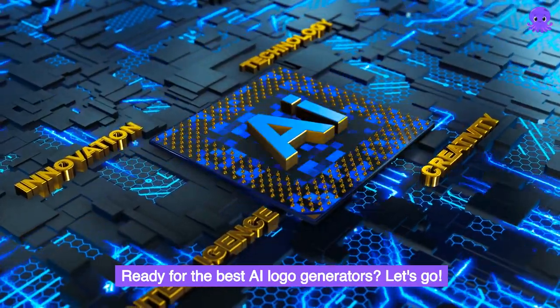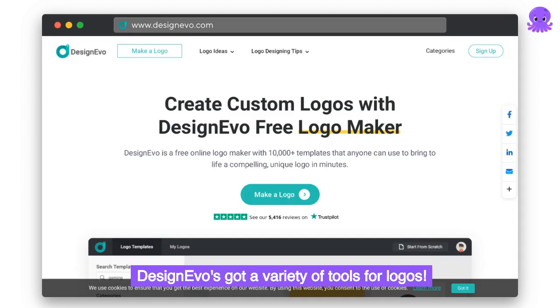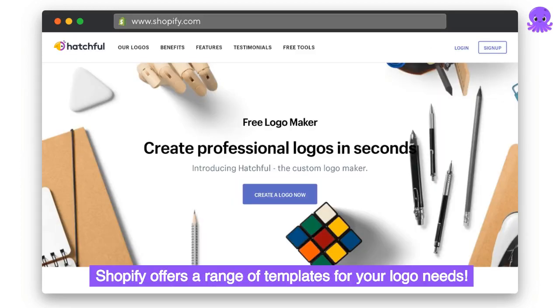Ready for the best AI logo generators? Let's go! Looka — the star with a stellar Trustpilot score. DesignEvo's got a variety of tools for logos. Tailor Brands produces three different style varieties, all customizable. Wix's new AI feature will whip you up a unique logo with various file formats. Shopify offers a range of templates for your logo needs.